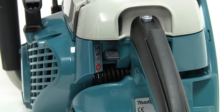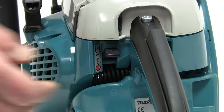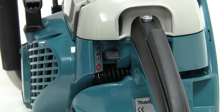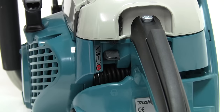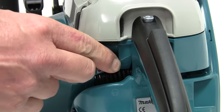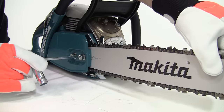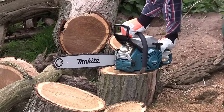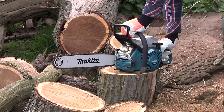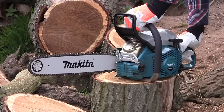Like the EA3201, the on-off choke combination switch has an automatic lock at the half throttle position for easy starting, and a similar off switch arrangement which automatically returns to the run position. This switch can also be moved down to the locked-off position which cuts the ignition current, and this is essential for repair or maintenance work on the saw. The same M2M vibration dampening system ensures a vibrational level of just 5.2 meters per second squared.